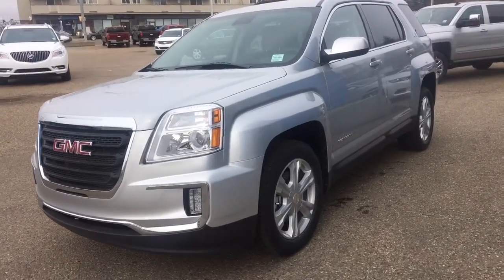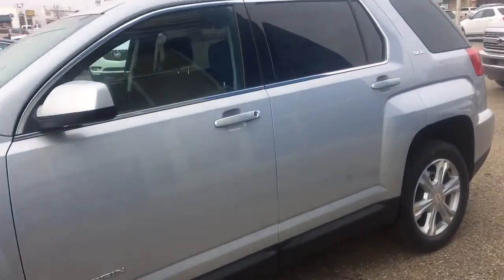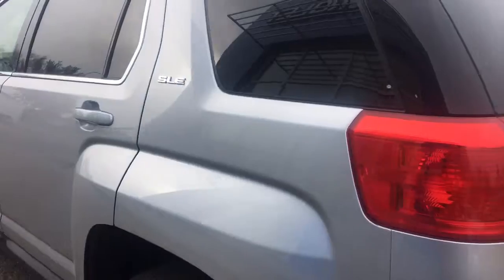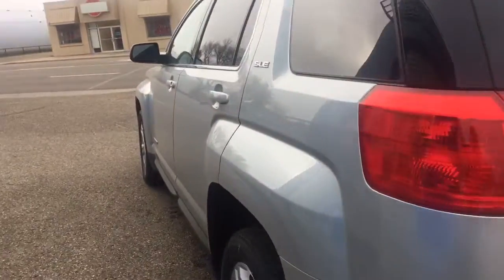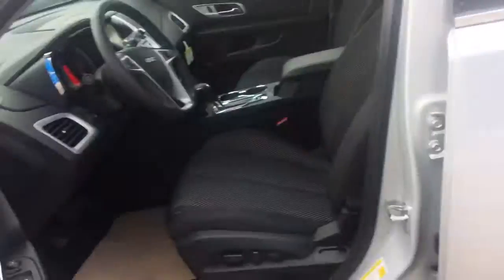Hey everybody and welcome to Brooks Motor Products. Today we have stock number 173315. It's one of our brand new 2017 GMC Terrain SLEs. It's Quicksilver Metallic in color. It's got a 2.4 liter 4 cylinder motor paired with a 6 speed automatic transmission, backup camera, remote start. So let's check it out.